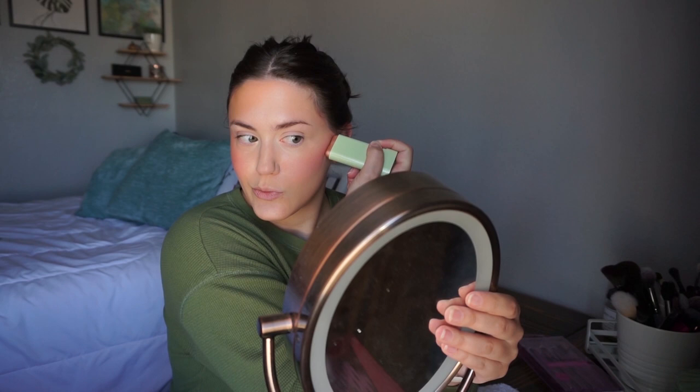While we're at it, I'm going to throw the other bronzer and cream blush on the other side of my face because we might as well try everything. Oh my gosh, that is glowy. I'm glad I did that.